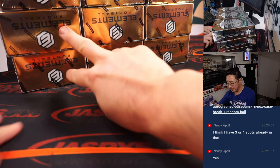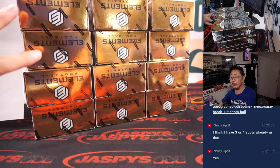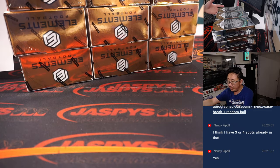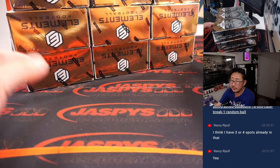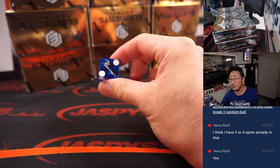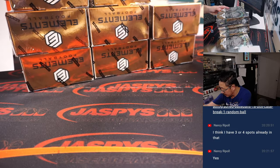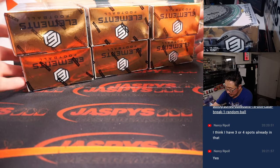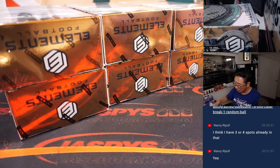I want to do it this way. You can see two, four, six boxes on the bottom, and two, four, six boxes on the top. We're doing the top six — one, two, three for the top six — and we'll save the bottom six for next time.